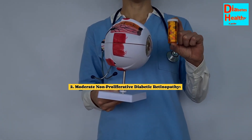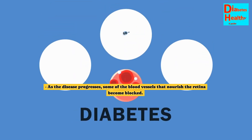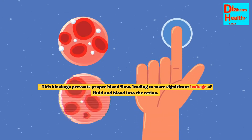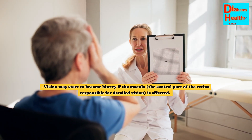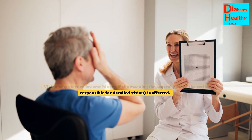Stage 2: Moderate Non-Proliferative Diabetic Retinopathy. As the disease progresses, some of the blood vessels that nourish the retina become blocked. This blockage prevents proper blood flow, leading to more significant leakage of fluid and blood into the retina. Vision may start to become blurry if the macula, the central part of the retina responsible for detailed vision, is affected.